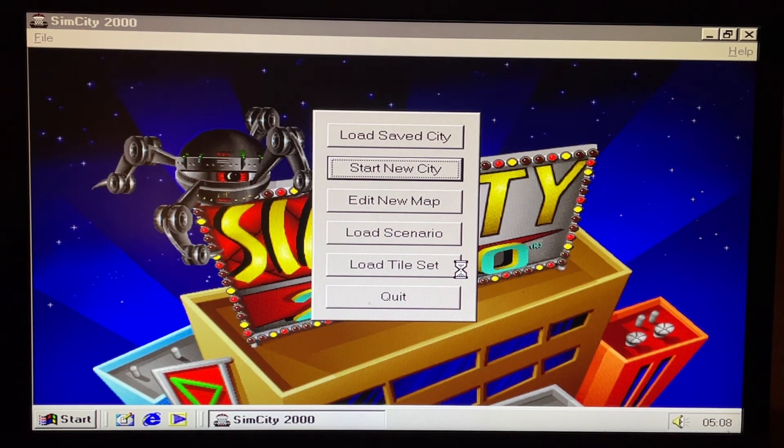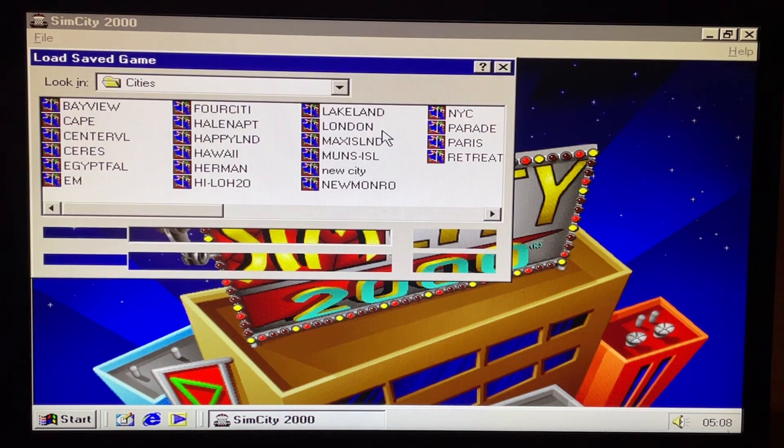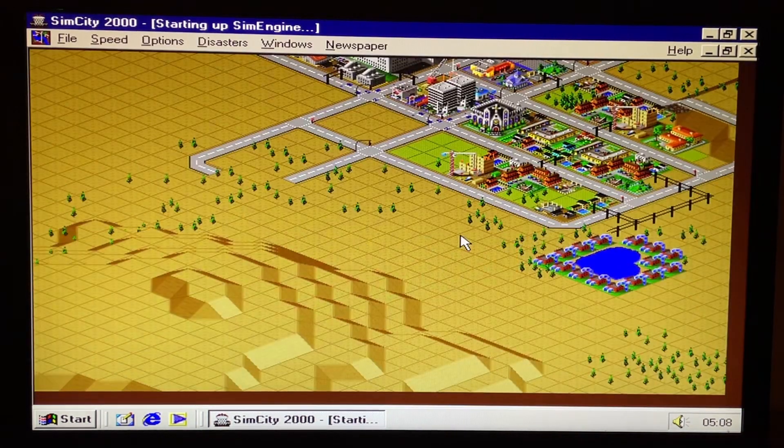However, the sound card did show up some issues that people do have with Windows ME, and that is the drivers. It actually configured the sound card automatically with settings that wouldn't work. So I had to go in and change them manually, and after I'd done that, the sound card was working fine. So let's launch some SimCity and see how well, or how not well, this PC runs it.